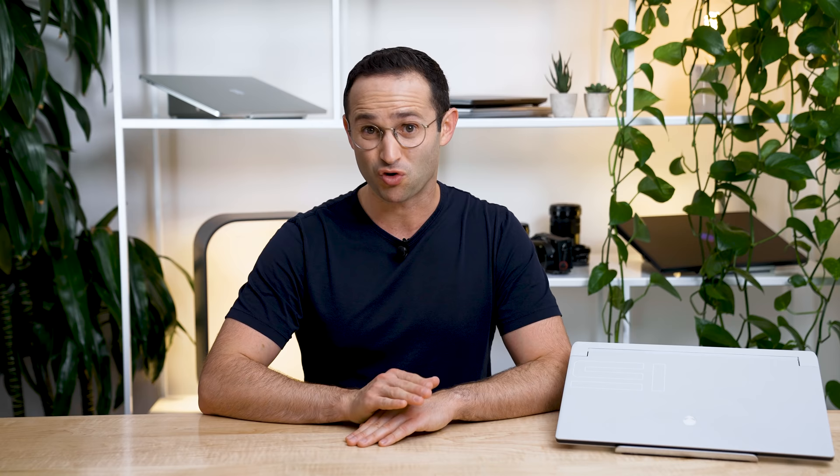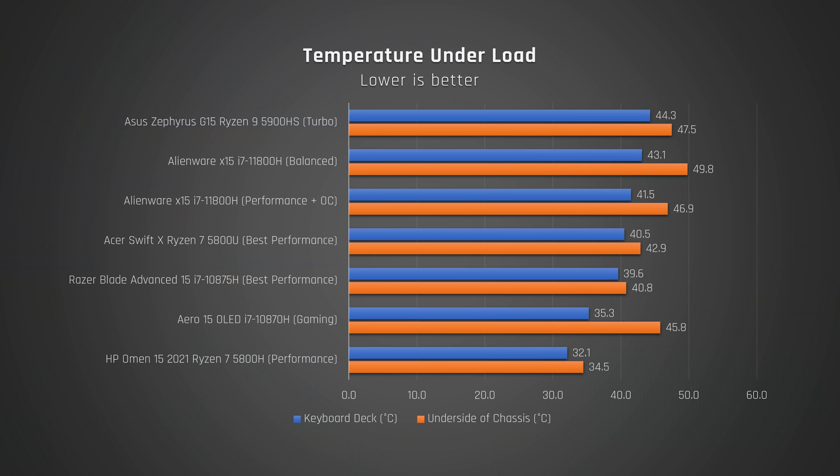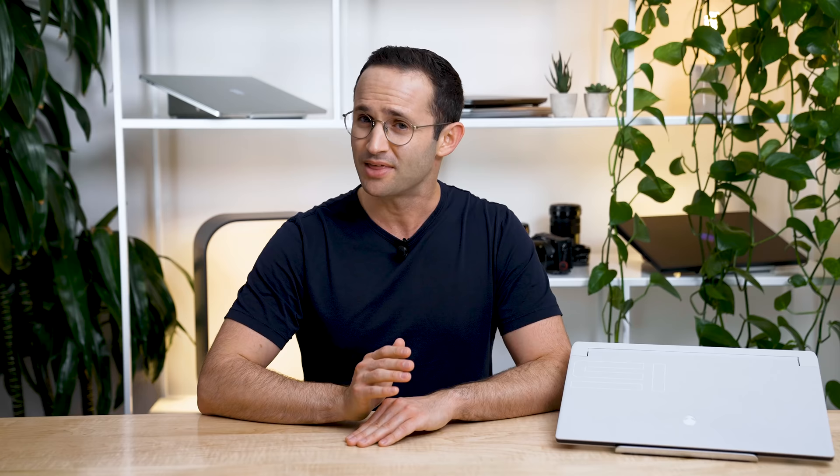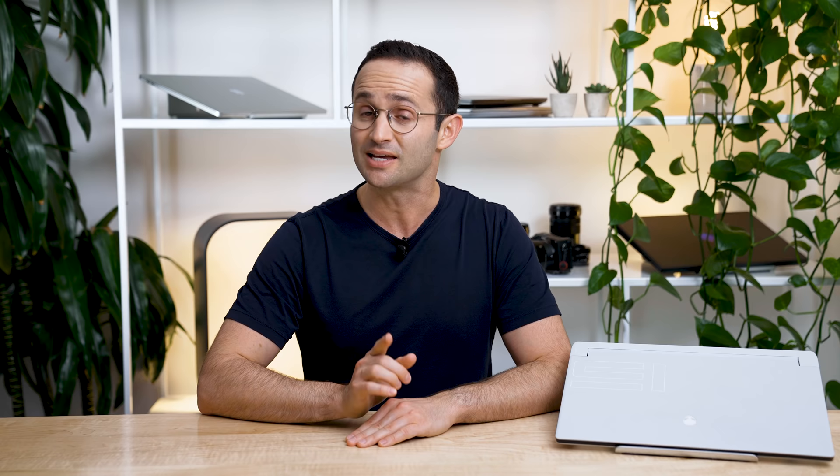What's good is that Dell achieves this without the laptop feeling too hot to the touch. When the laptop is under load, the keyboard deck does get a little warm, but nothing uncomfortable, and the palm rest remains very cool. Temperature distribution is very specific, with it getting very hot in the top left and right edges, but that is nowhere near where your hands will be. The fan noise on balance mode was surprisingly quiet, although the fans are a little high-pitched, so you will hear them. You won't need headphones to game on this laptop, and it does not sound like a jet engine like other gaming laptops.